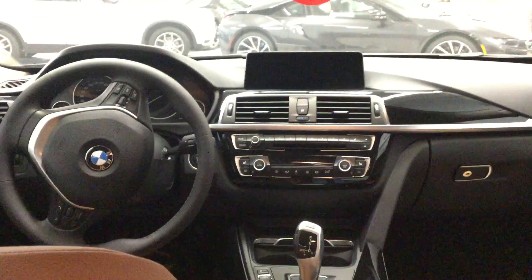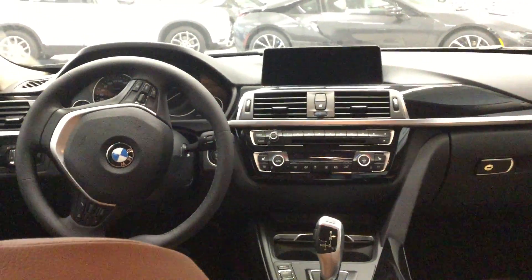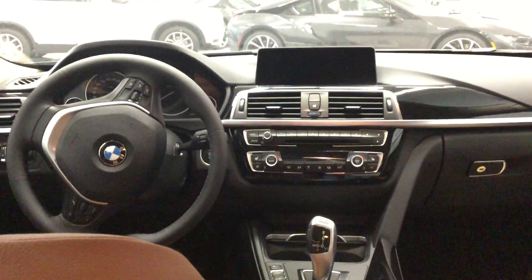This wraps up the 2016 BMW 320i xDrive sedan, stock number 6U20627, at Policaro BMW.